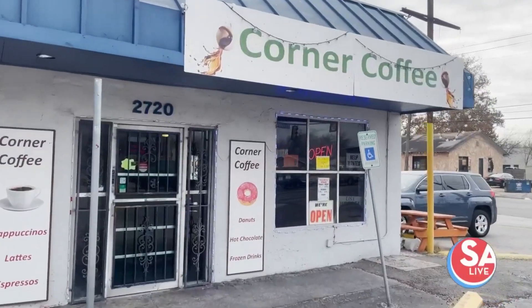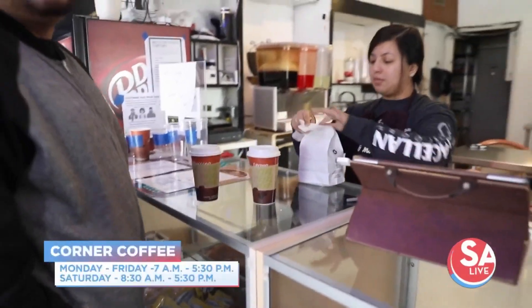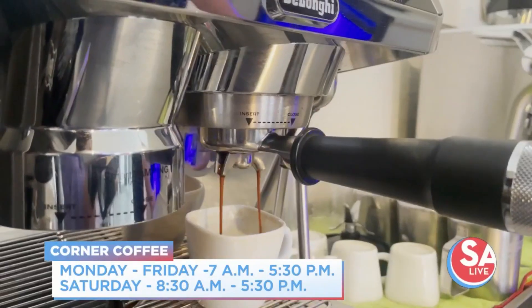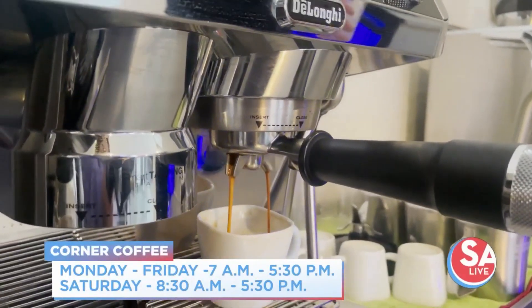We opened up back in November of 2019 and we have just about everything that any of the bigger companies have. We have of course our basic coffees, we have frapples which are like the frappuccinos, we have all the lattes, all different flavors, iced coffee.